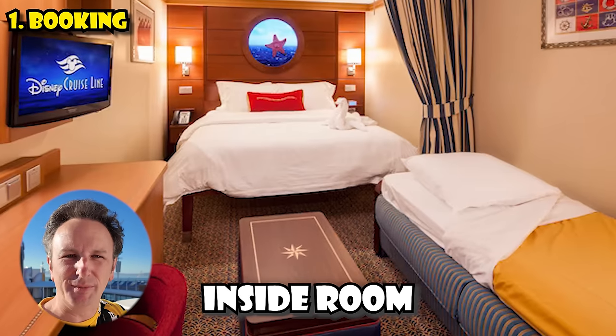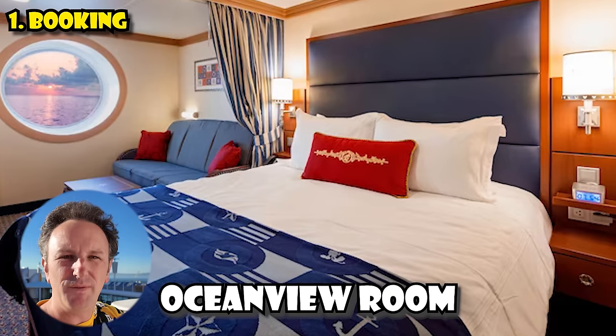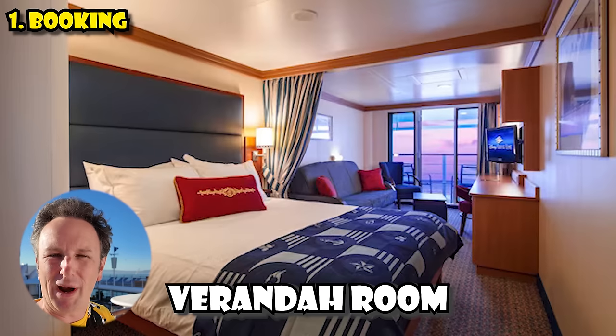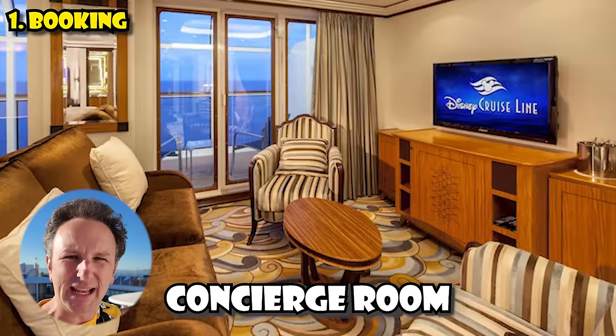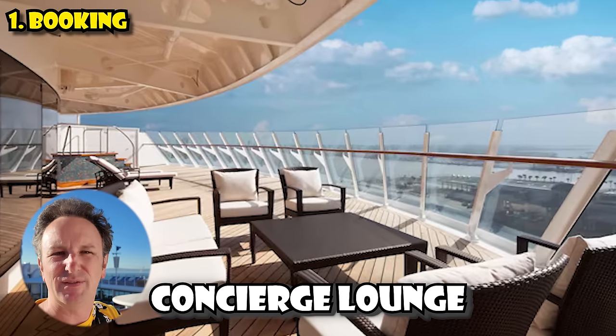Your price also depends on the type of room you pick. Disney cruises have 10 different types of rooms in four categories. Starting from least expensive: inside rooms — smallest with no windows; then ocean view rooms with a large porthole; then veranda rooms with balconies; and finally concierge rooms — the biggest and most luxurious, with access to a private concierge lounge for eating and drinking, plus special boarding privileges.